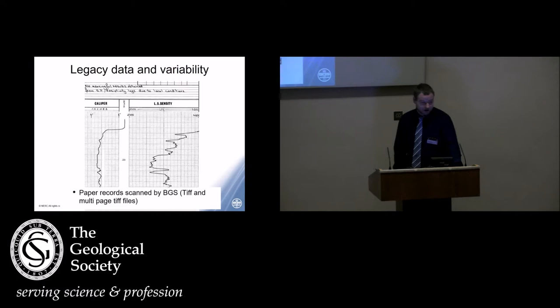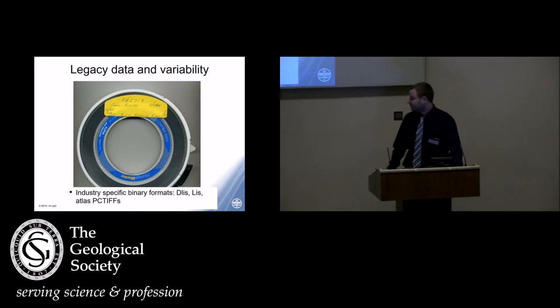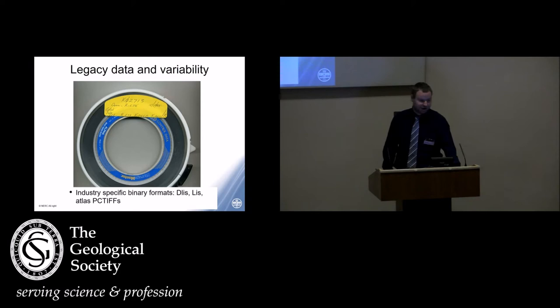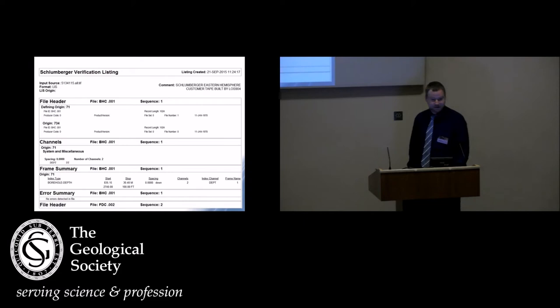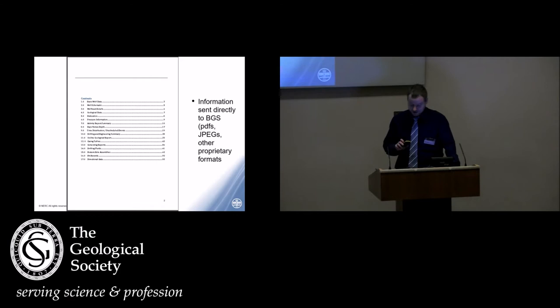The first type are paper records that were sent to us over a long period of time and we've scanned — I have an example of a log plot, but we also have quite a lot of reports. LIS tapes were quite common in industry-specific formats, basically DLIS and LIS. Someone would send us a tape, possibly with a sticker telling us where it was from — possibly not. You can use the Schlumberger toolbox to extract headers off these files. Sometimes you get a nice file with metadata about the area and what was collected, but sometimes you get absolutely nothing and the tape just starts — a large amount of information someone paid a lot of money to collect that is essentially unusable because we don't know where or why it was collected. We also get a lot of information in proprietary formats: PDFs, JPEGs, TIFFs, that kind of thing.